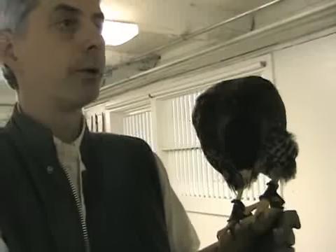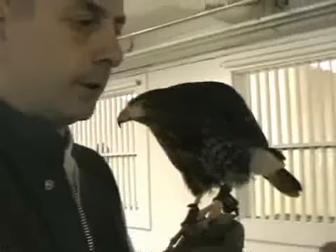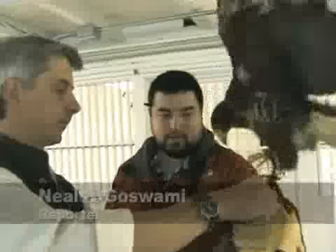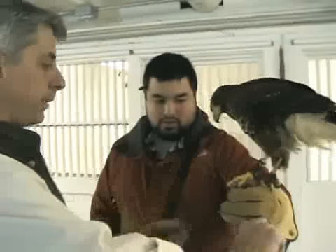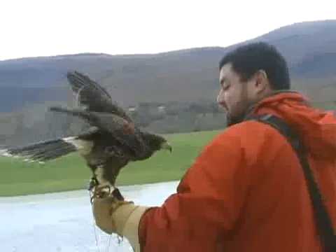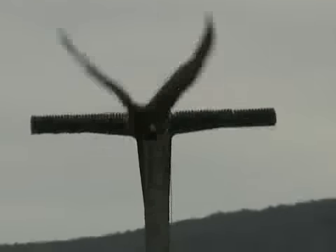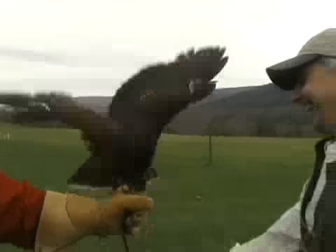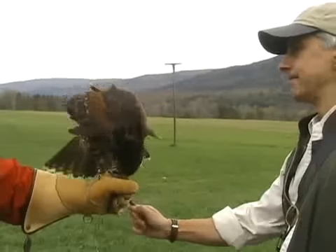There's a correct way to hold him. So what I'm going to have you do is turn around. He's going to jump backwards onto your hand. The jessies go out between your middle fingers, and there you make a fist. He's very alert — if he saw something, he'd chase it. He would go.